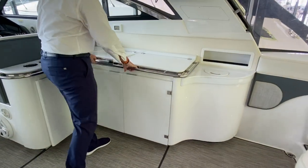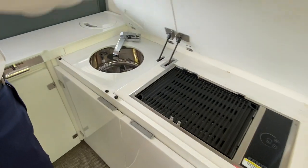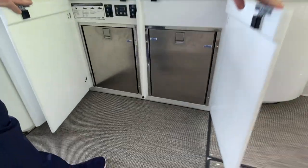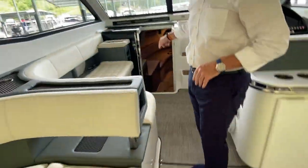This boat has a huge wet bar entertaining area. You've got an electric grill — it's never been used — a sink with hot and cold water. This one comes equipped with two freezer refrigerators as well as a third one down in the cabin.